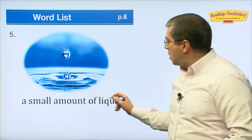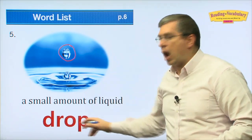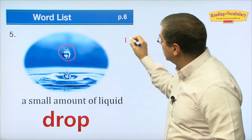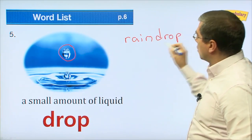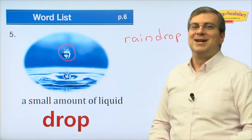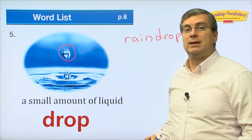Number five: a small amount of liquid — that is a 'drop.' A drop of liquid. When it rains, those little pieces of water falling from the sky are called raindrops, because many little drops fall from the sky. Many drops will get you very wet. A small amount of liquid is a drop — a drop of water.